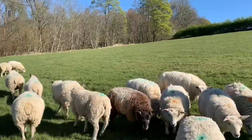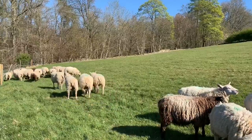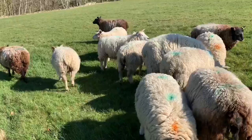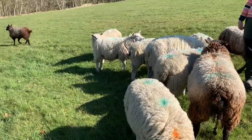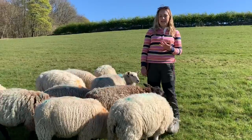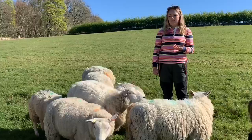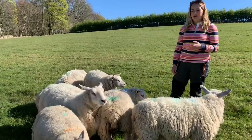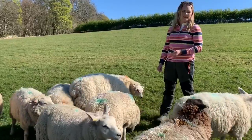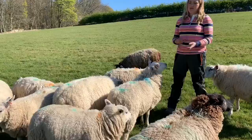Different factors for having to sell those ewes are things like mastitis, which is an infection in the udder and it prevents the ewes from being able to feed the lambs properly. There are also problems with their teeth — they lose a lot of their teeth and are unable to graze properly. That's another factor that comes into having to sell the ewes when they're older, and even things like when they're lame and they need treatment.